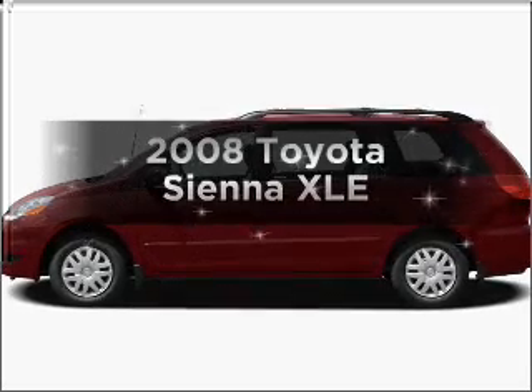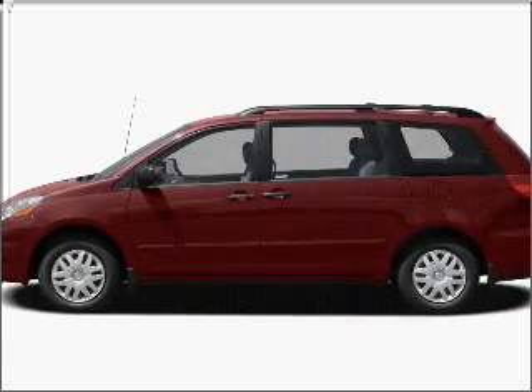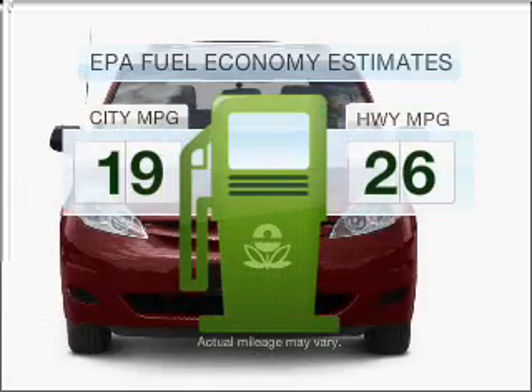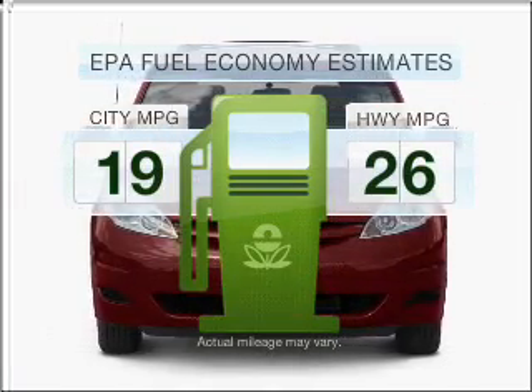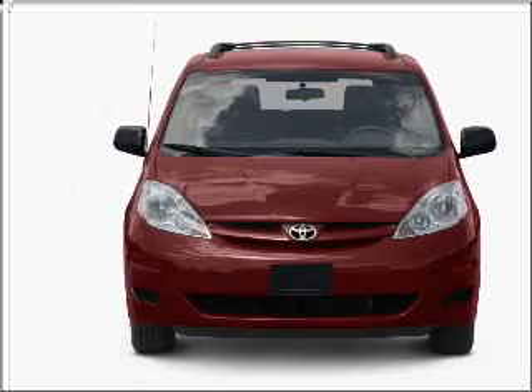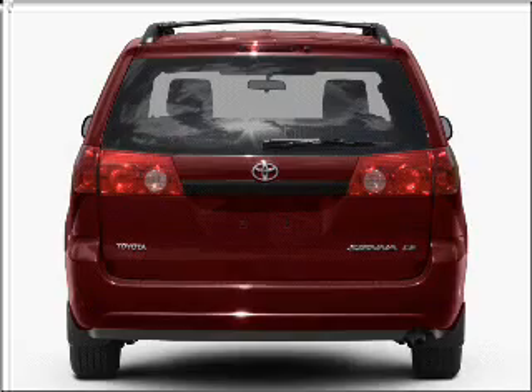Introducing the 2008 Toyota Sienna. If you're looking for an automobile with great attributes, look no further. In the city or on the highway, you'll spend less time at the pump with this fuel-efficient vehicle. With a solid six-cylinder engine connected to a smooth-shifting five-speed automatic transmission,